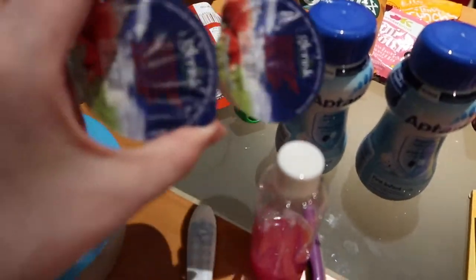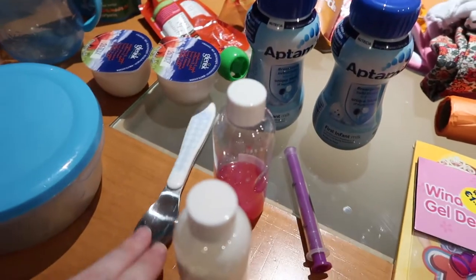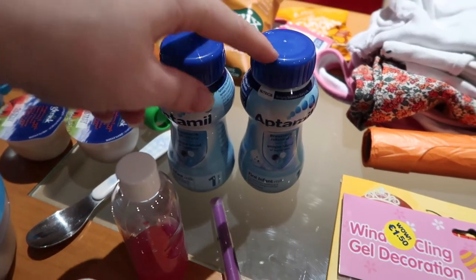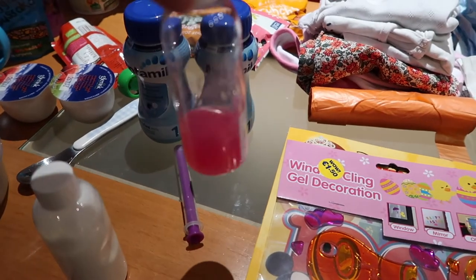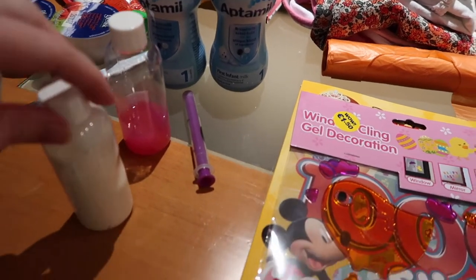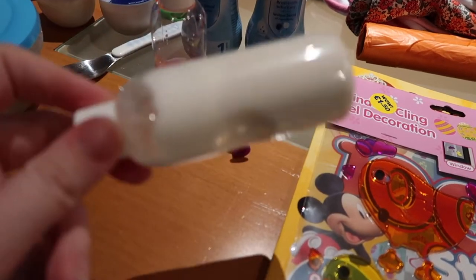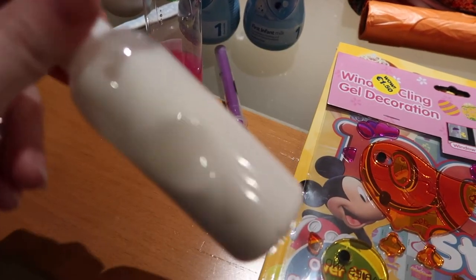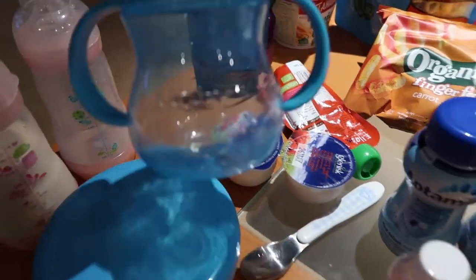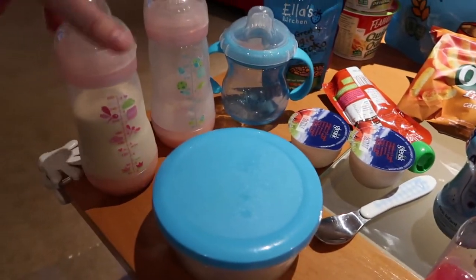We are bringing two Glenisk baby yogurts and a spoon for those. We then have these two Aptamil ready-made formulas. We are bringing some Calpol just in case she gets earaches, with the syringe that comes with it. In here is the cream we use for her eczema because she does have a bit of a breakout, so we'll have to apply this during the flight. We have her beaker for water because she likes to drink a lot of water.